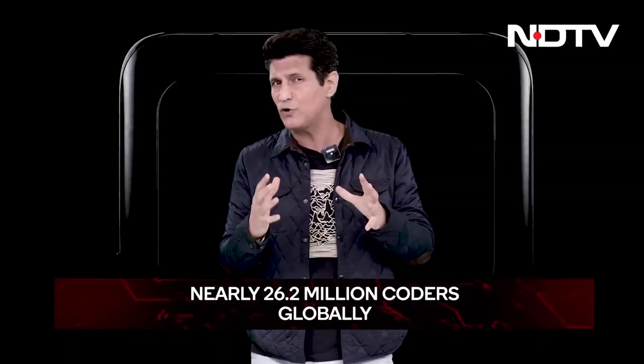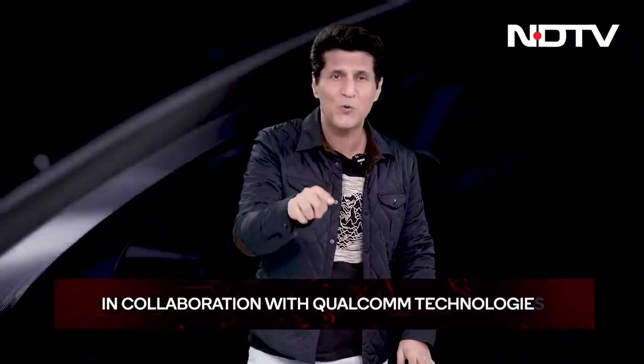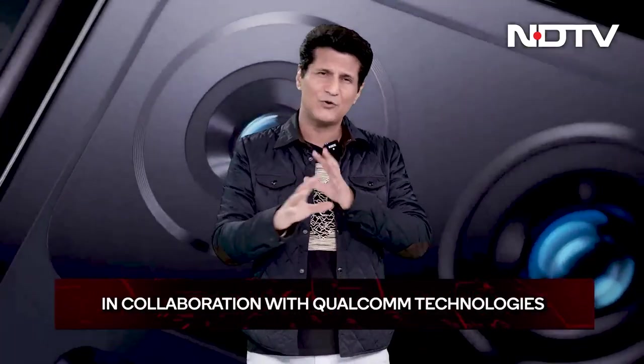Coding jobs are in high demand. Thilipan is now actually training people how to code at the same institute from where he learned. Life surely has a way of coming full circle.